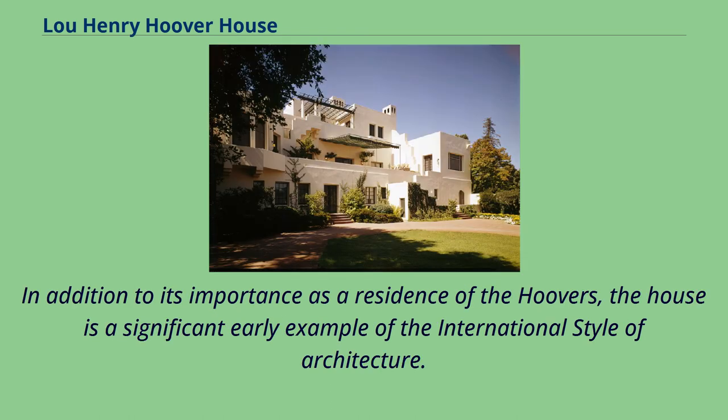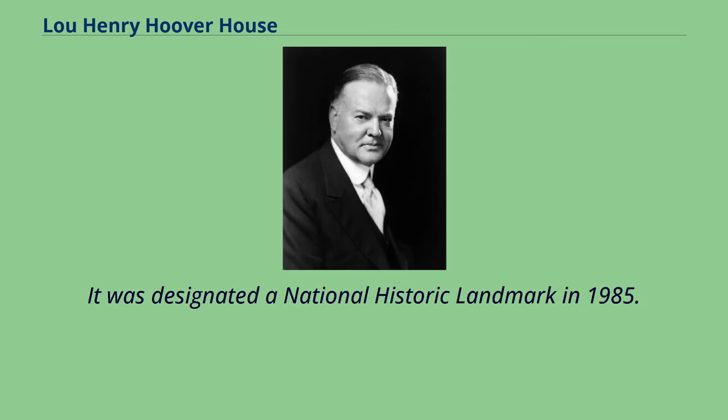In addition to its importance as a residence of the Hoovers, the house is a significant early example of the international style of architecture. It was designated a National Historic Landmark in 1985.